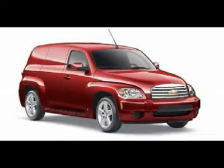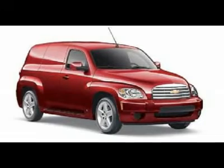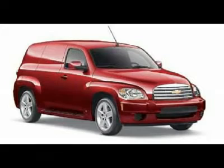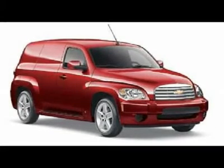The Chevrolet HHR — cute and retro, but what does it mean? Heritage High Roof is a shout-out to the Chevy Suburban and panel trucks of 50 years ago that inspired it. This look was brought back in 2006.